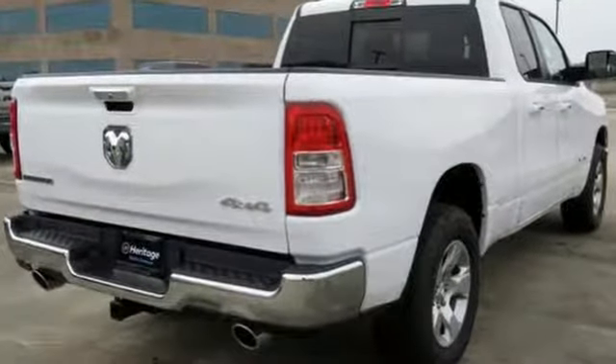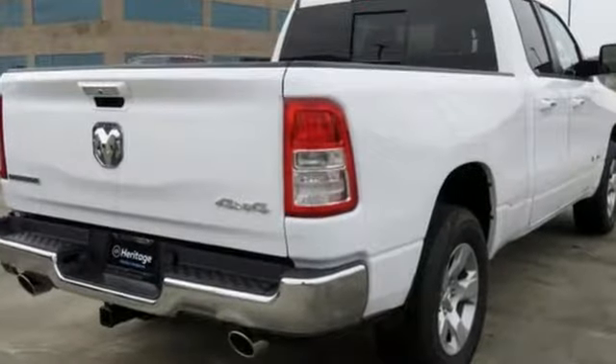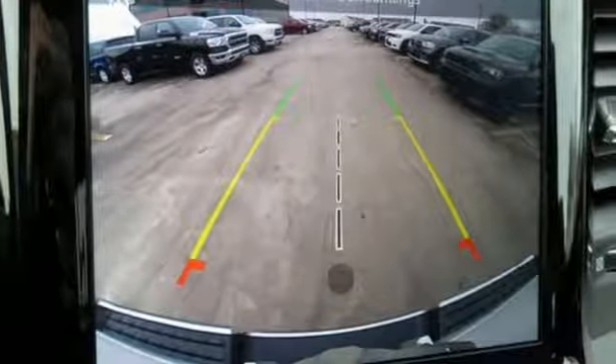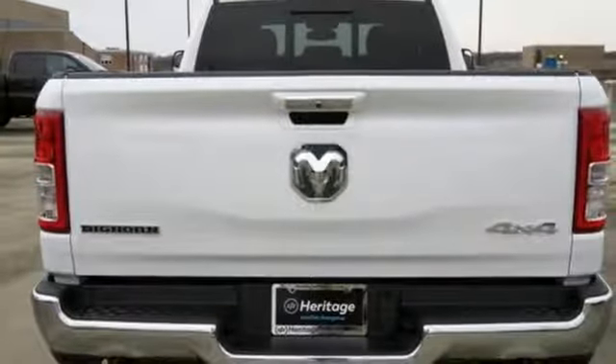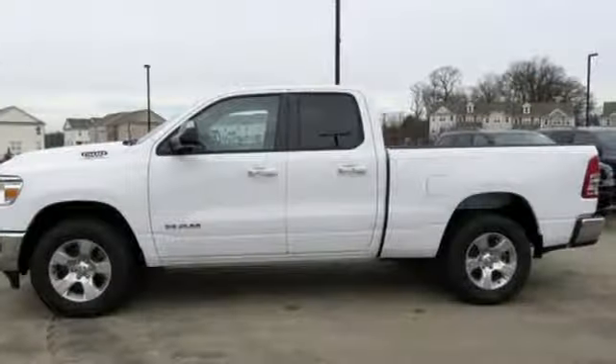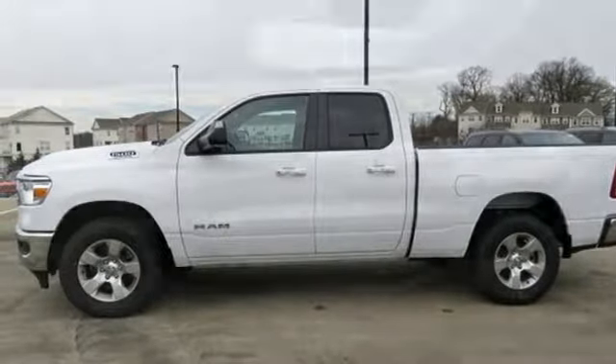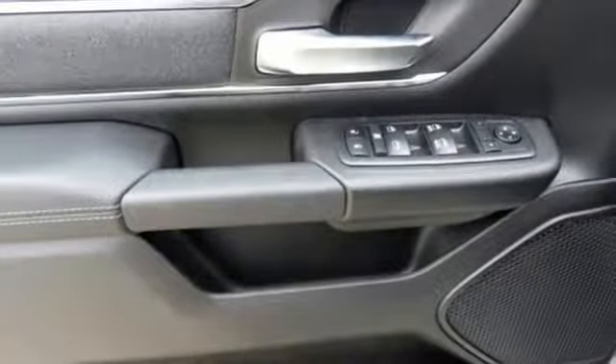It comes with all the amenities you need: automatic transmission, electronic shift on the fly, energy regenerative brakes, active grille shutters, Bluetooth wireless audio streaming, power heated mirrors, leather steering wheel, aluminum wheels, heavy duty shocks, and V6 engine.